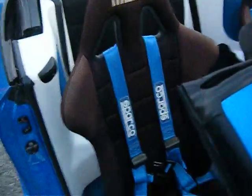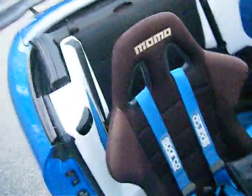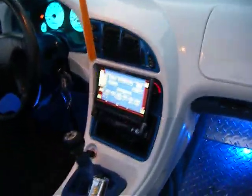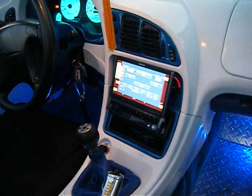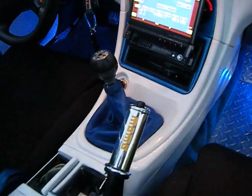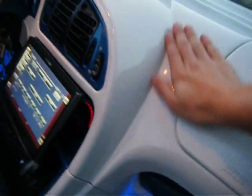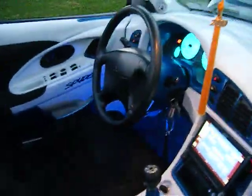Bucket seats Momo with racing harness, Sparco seatbelts. Seven inch Kenwood radio, TV, DVD and navigation. Momo seats and parking brakes. The dashboard is redone white. There's LEDs by the feet of the passenger and the driver.